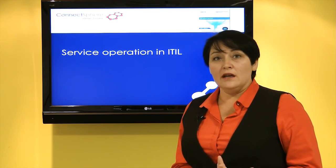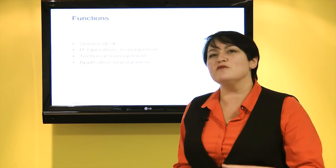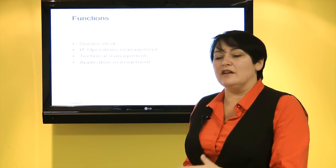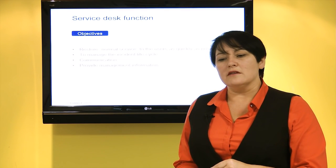To help us do that we need functions — self-contained units of an organisation, groups of people and the tools they use to help us deliver value to our business. We have four functional areas defined in ITIL: our service desk, IT operations management, our technical management and our application management teams.